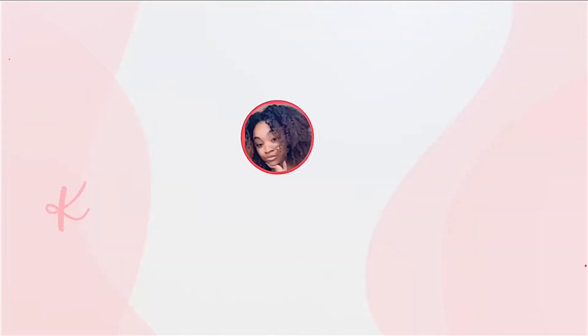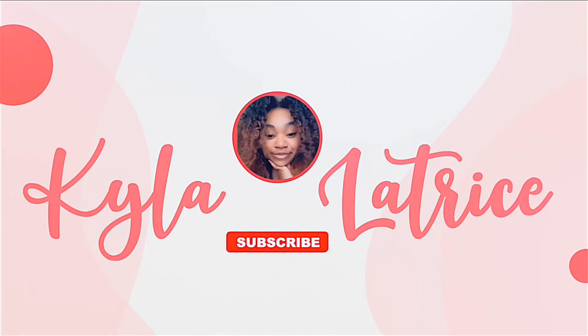Hey everybody, welcome back to my channel. My name is Kyla Latrice and I'm back with another video. Today I'm going to be doing a Target haul, Target unboxing.